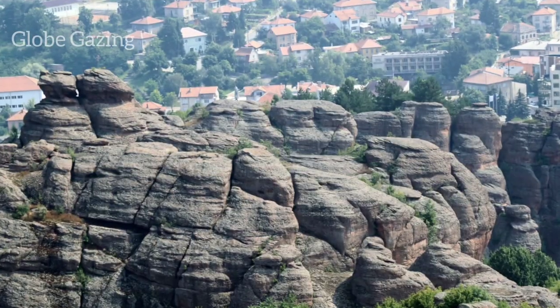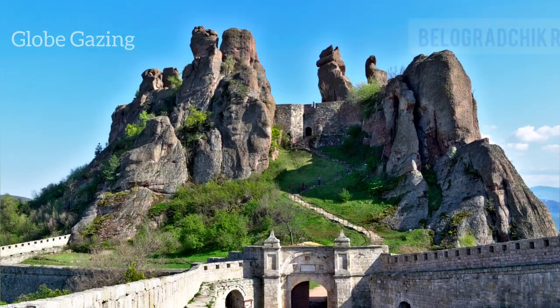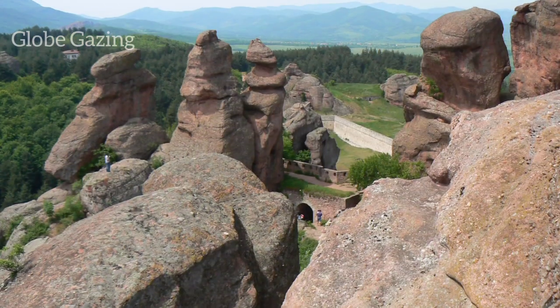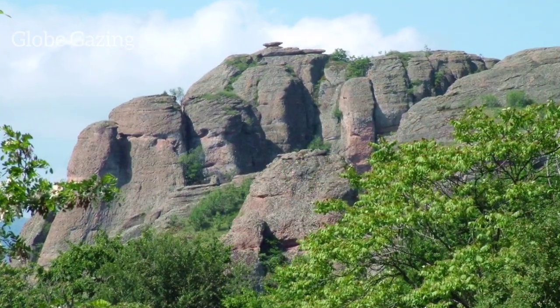The next hidden gem on our list is the Belogradchik Rocks. These stunning rock formations are located in northwestern Bulgaria and are a natural wonder that will leave you speechless. You can explore the rocks on foot or take a guided tour.